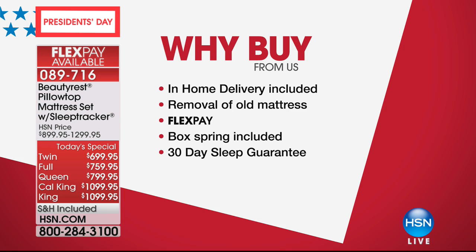You are going to wake up feeling rejuvenated, revitalized, restored, ready to tackle your day without being groggy, without being sore and achy, because now you're sleeping on a brand new, beautiful Beautyrest from HSN and Simmons. One of the big things when we talk about buying here — we know it's President's Day, the official launch and kickoff of the season for buying mattresses. We want to do something special for everyone watching today.